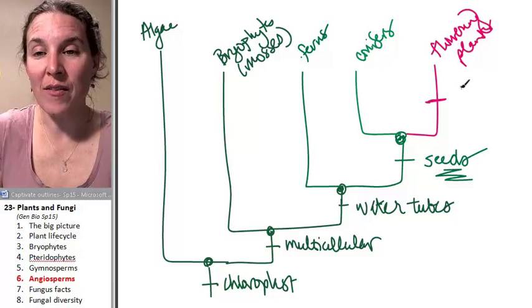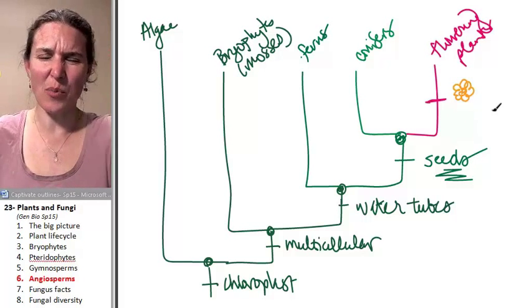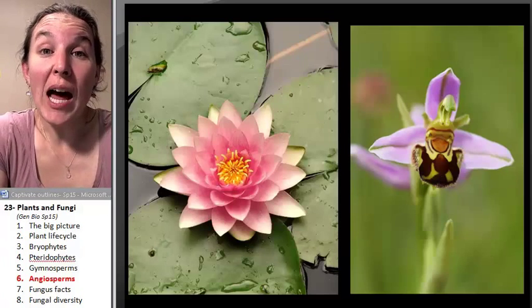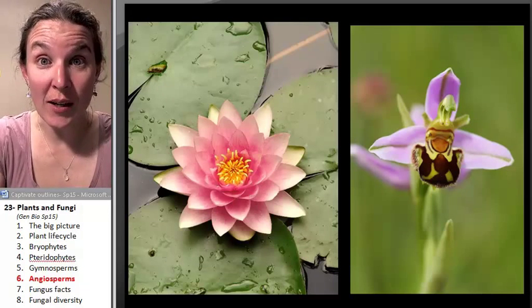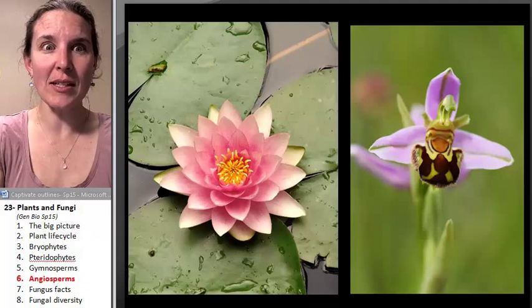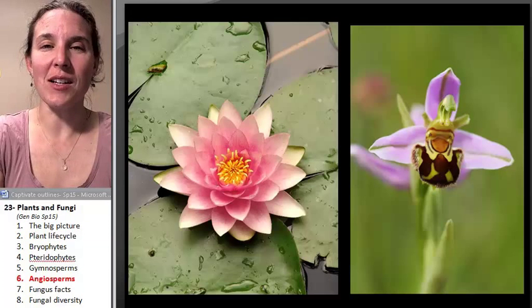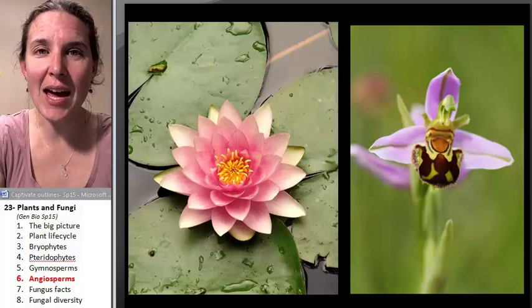Now we've got flowers. What's the point of a flower? Well, here's the scoop. Flowers are a strategy to basically take advantage of unsuspecting, young, and vulnerable little animals.